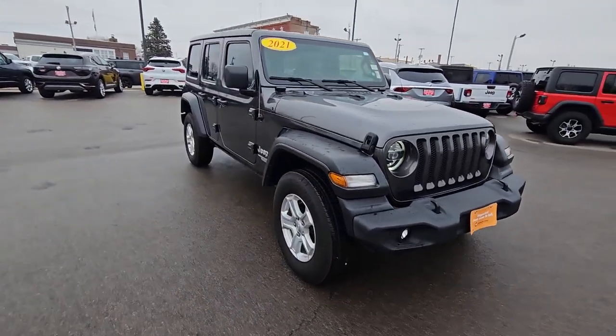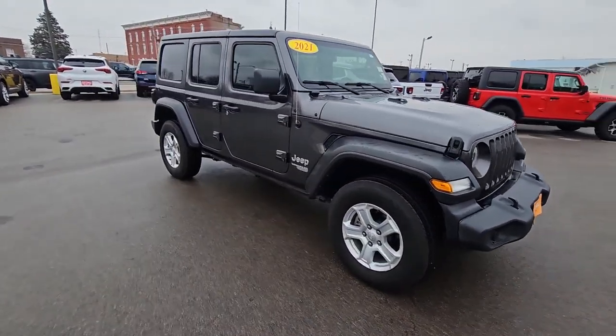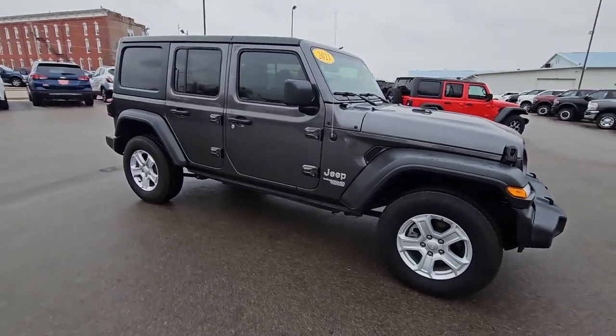It does have the 3.0 V6 diesel on it — that's right, it's the diesel Jeep.